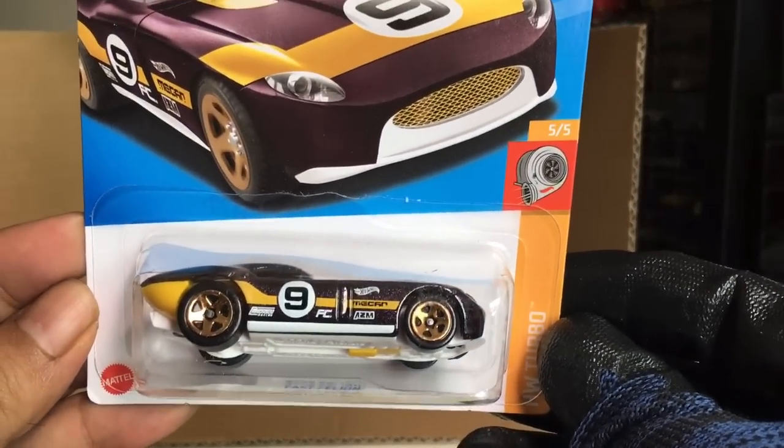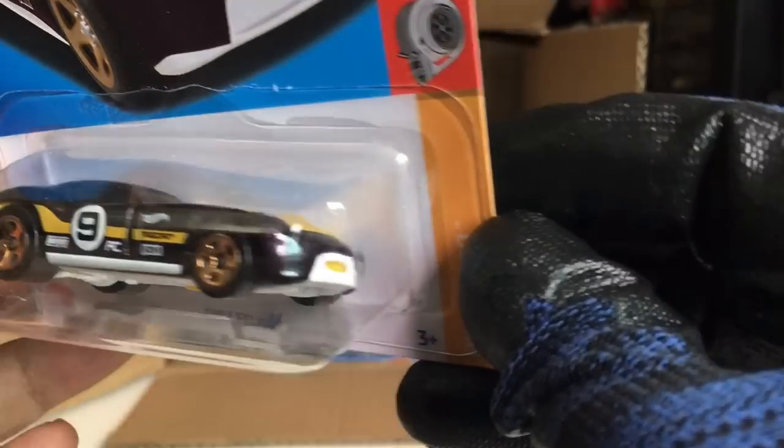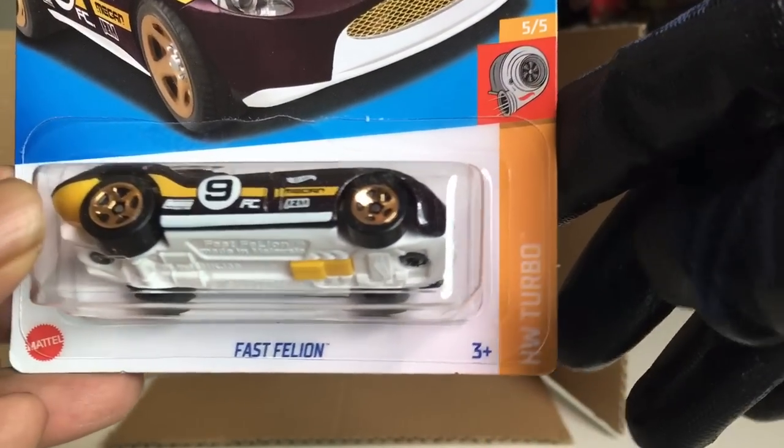New to the case — Fast Pellion. Interesting color there. Number 165, HW Turbo.